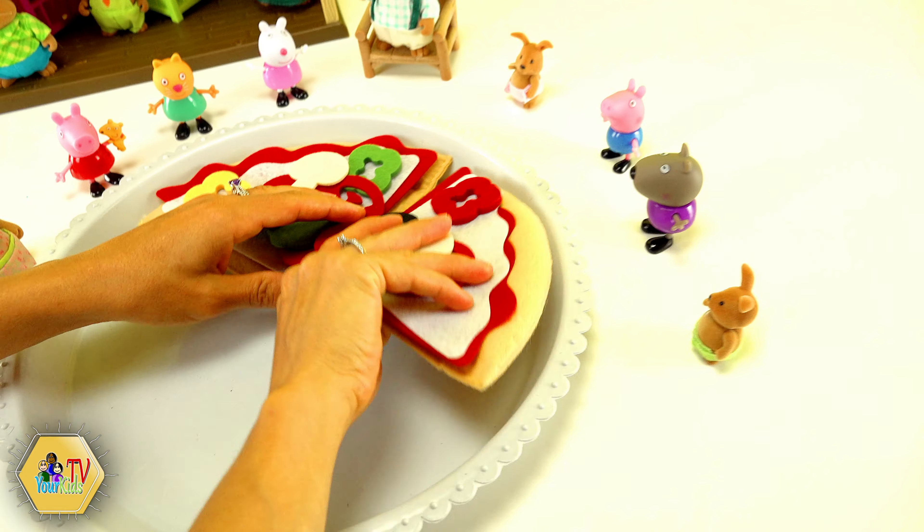Ok guys, I have an idea. Let's draw a picture. It's a wonderful idea. But George doesn't know how to draw yet. What if we teach him how to draw? That sounds like a plan. I will teach George how to draw a flower.